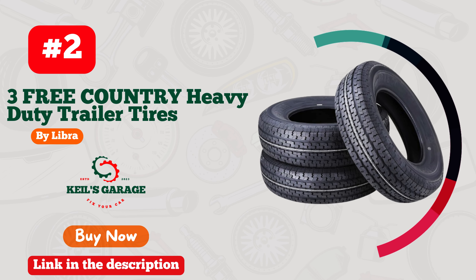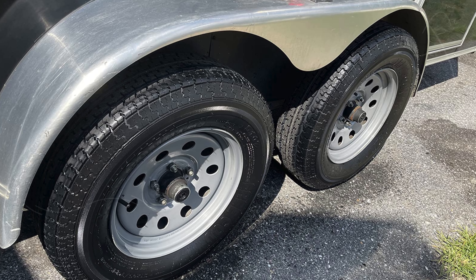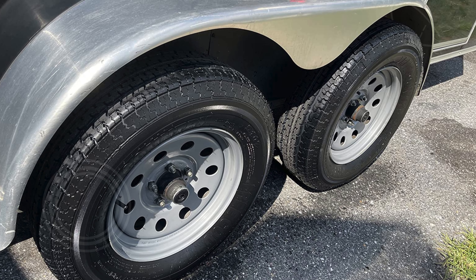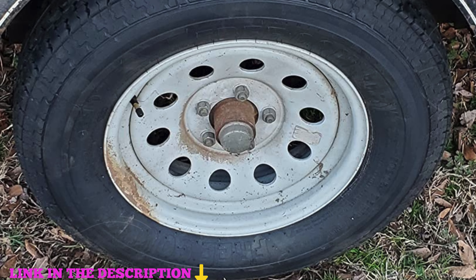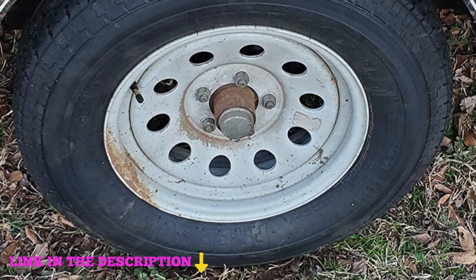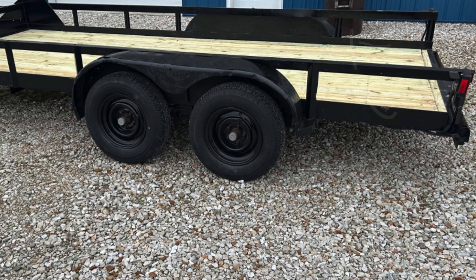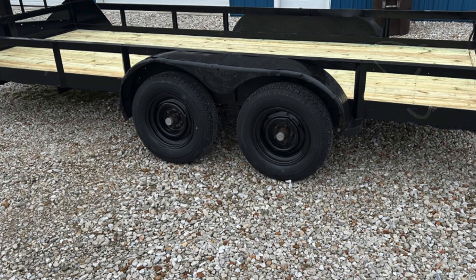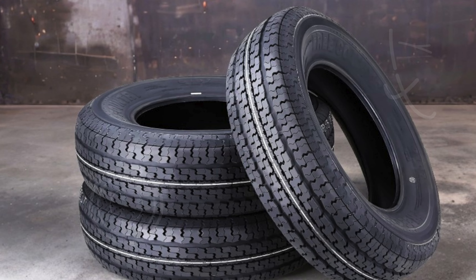Number two: the Libra Trailer 3-pack Country Heavy Duty Trailer Tires, size 205/75R15. This is an outstanding choice for anyone seeking dependable, high performance tires specifically designed for trailers. Featuring a premium heavy duty construction, these tires are rated at an impressive 10-ply and offer a Load Range E, allowing them to support a remarkable capacity of up to 2,400 pounds per tire — particularly advantageous for users who need to haul heavy loads, ensuring safety and stability during transport.